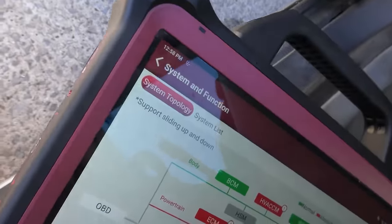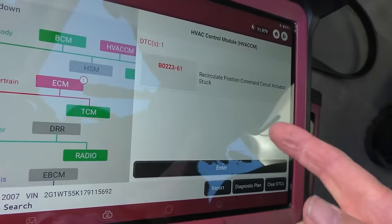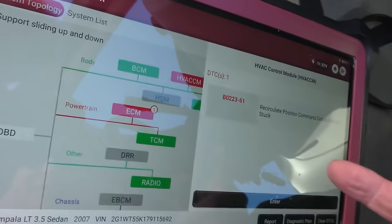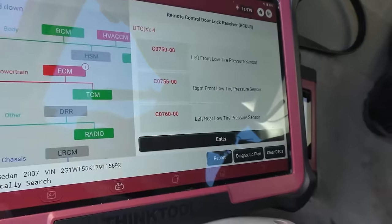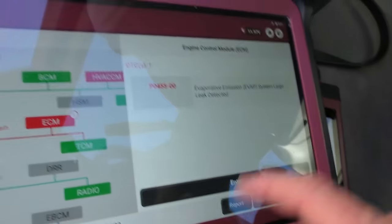We got a few codes - it's an old car. First, the body code: recirculation position command circuit actuator stuck - so what, it still blows cold. Next one says the tire pressure sensors aren't working right - no surprise, they've got batteries in them and after time the batteries go bad. Tire pressure gauges cost five to ten dollars, get a gauge, don't throw your money away. The EVAP system shows a large leak detected - might need a gas cap or something like that. It still runs perfectly fine - old car like this, who cares, still running down the road.